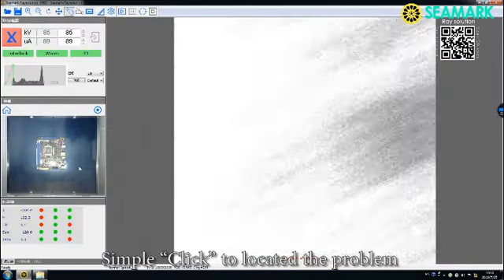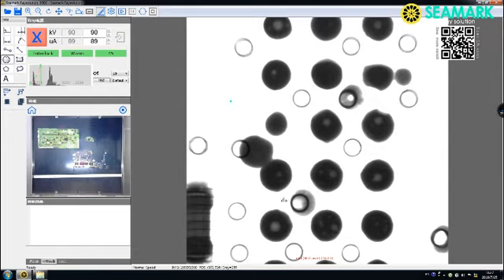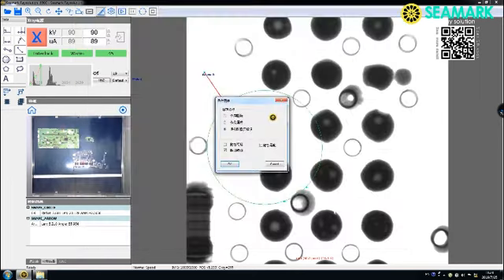Simple click to locate the problem. Mark the problem and input the notes. Save the inspection image.